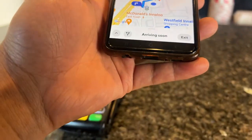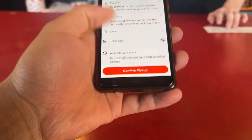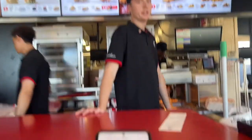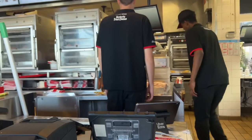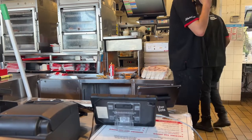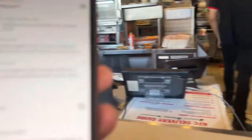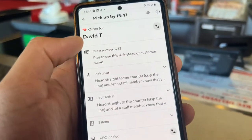I told the staff I'm from DoorDash and gave them the order details. The order is for a customer named David. Sometimes by the time you reach the pickup point the order is ready; other times you have to wait. The parcel wasn't ready right away, so I had to wait.